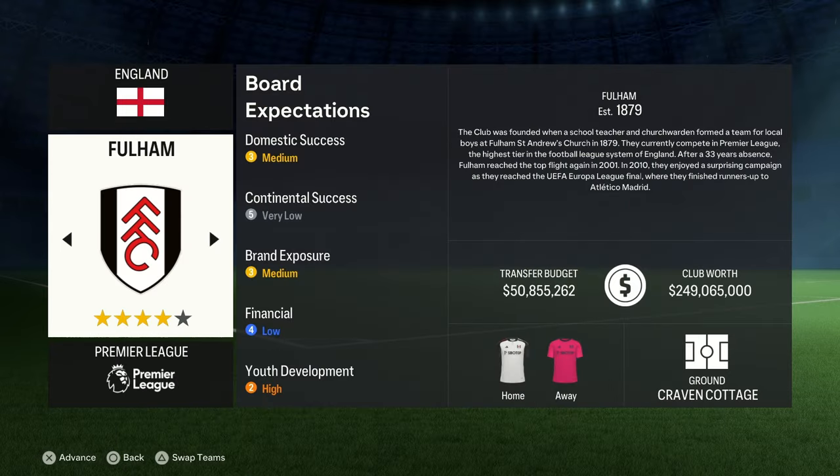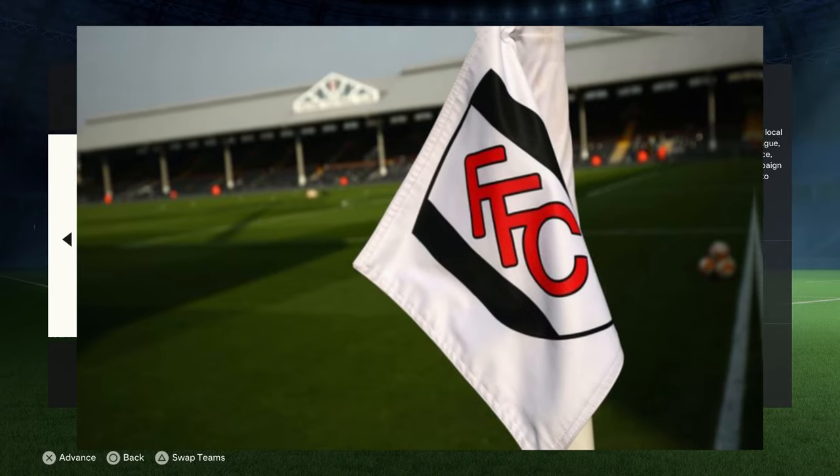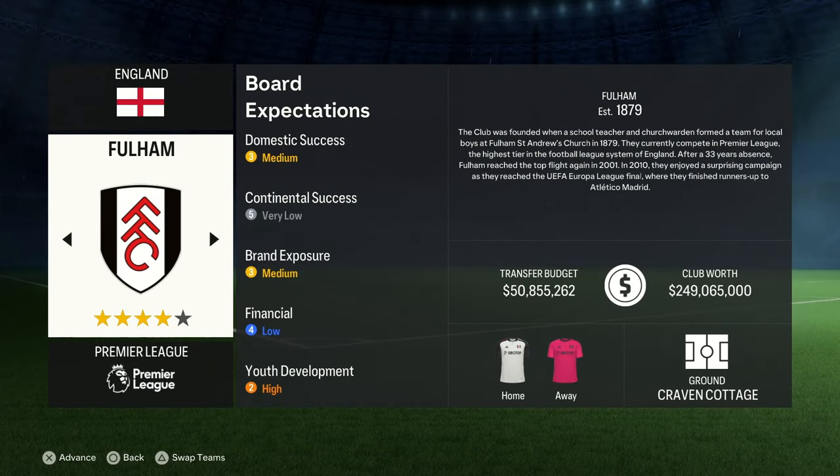With some of the likes of Bobby Moore, Luis Saha, Clint Dempsey and more recently Aleksandr Mitrovic, Fulham have had their fair share of quality players over the years. In today's video we are going to try and bring back success to Craven Cottage and rebuild Fulham. Make sure to leave a like, comment your thoughts on this video and suggest any other teams you'd like to see rebuilt. Subscribe if you're new, and let's get straight into this rebuild with Fulham.